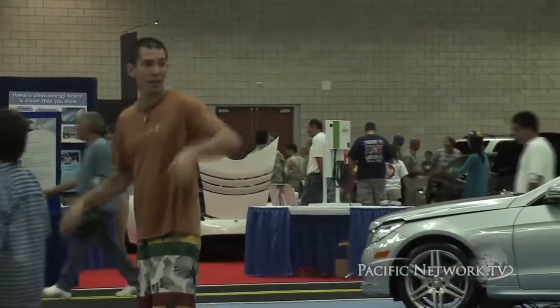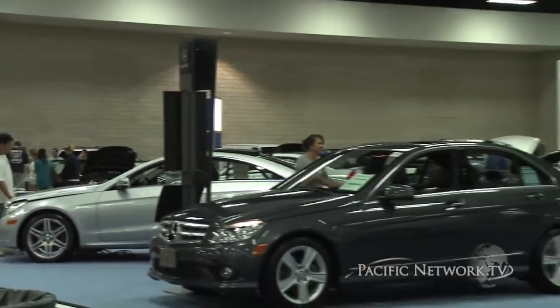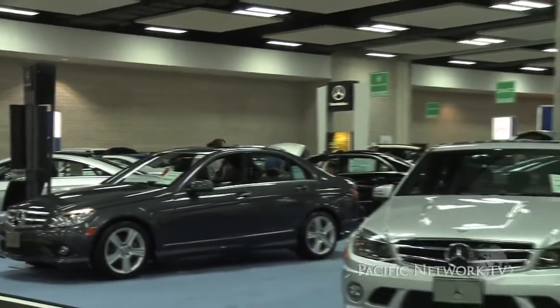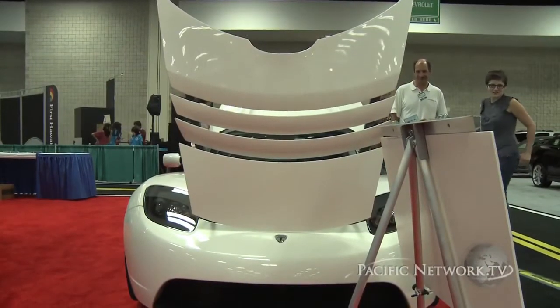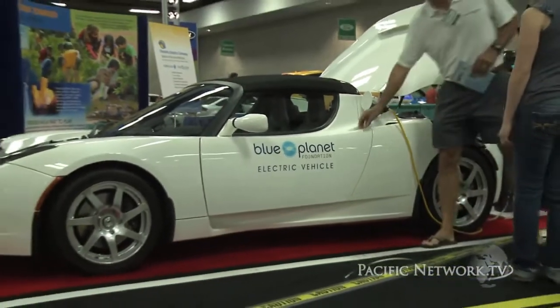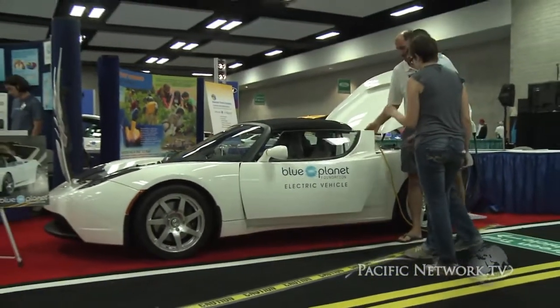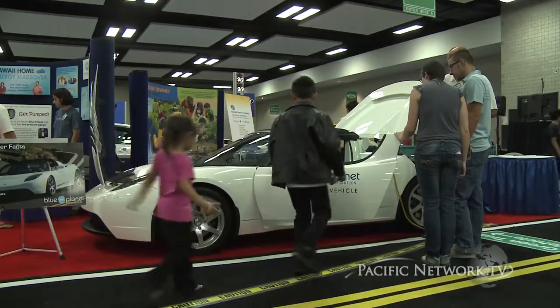If you drive an electric vehicle in Hawaii, especially in Honolulu: number one, you get free parking — you don't have to pay at the parking meters. Number two, you're going to have a reserved parking space right up front — preferred parking with a charging station available only for electric vehicles. So there are two really big bonuses. Number three, you're going to save a ton of money on your gas bill because that goes away. And if you've got solar panels at home, you're going to drive for free.